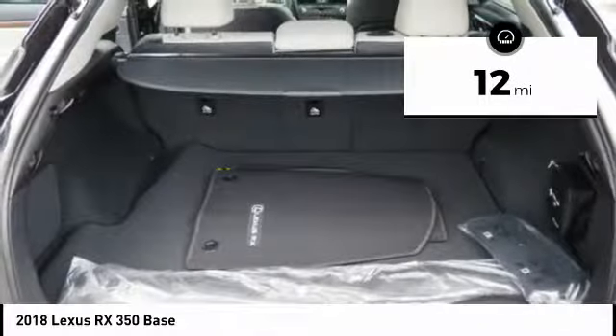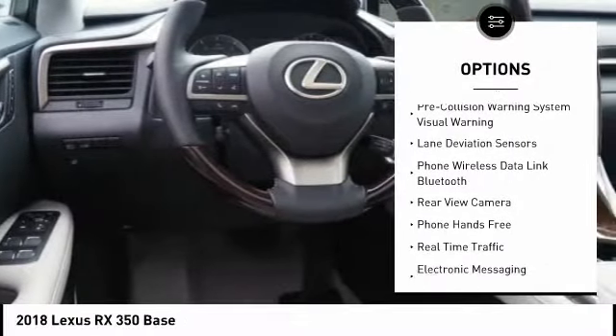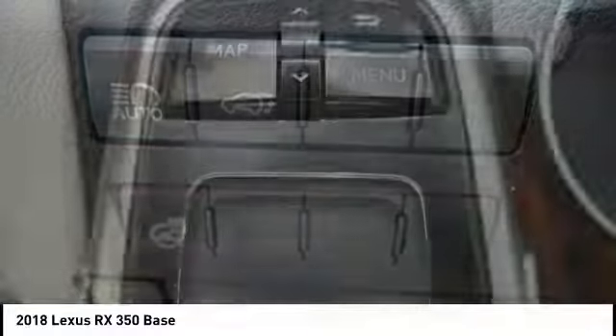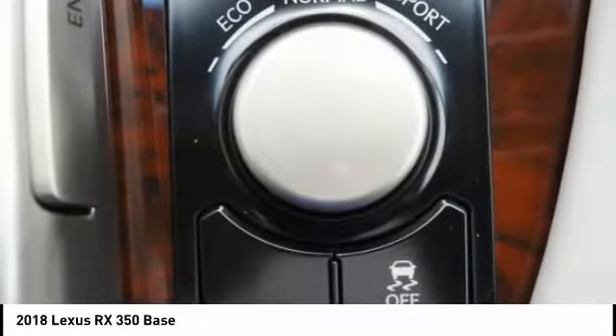Here are some of this vehicle's great options: traction control, autonomous braking, stability control, power brakes, trip computer, child safety locks, airbags — driver, knee — overhead console, rear floor mats, and electronic brake force distribution.